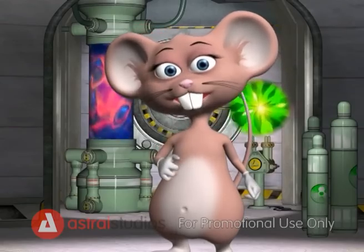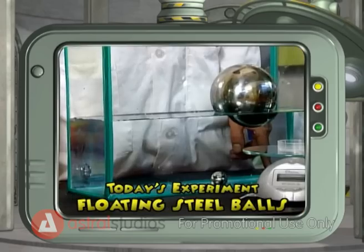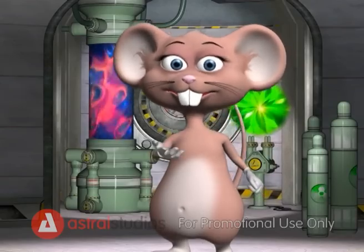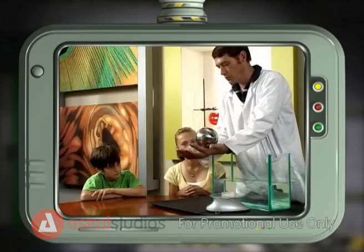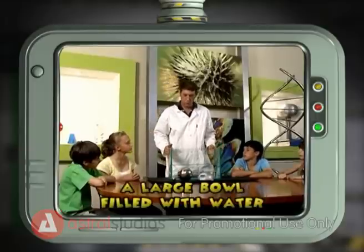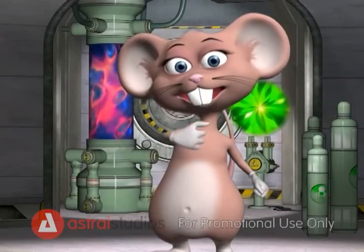Today we're going to make floating steel balls. You will need two steel balls — one big one and one small one, but both weighing the same — and some water in a large bowl. Let's begin the experiment.